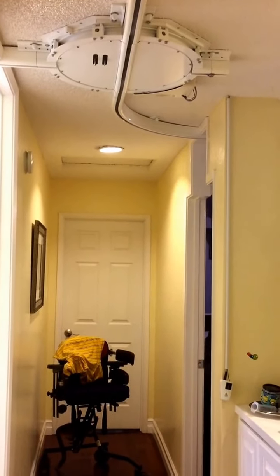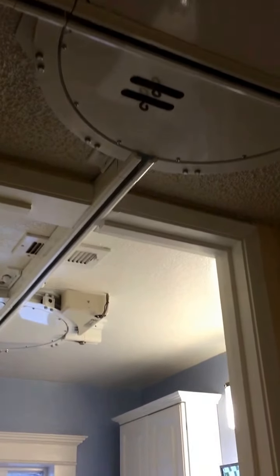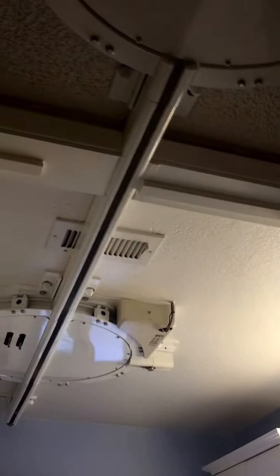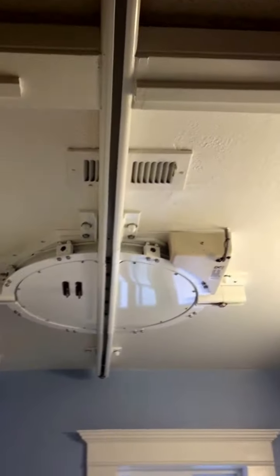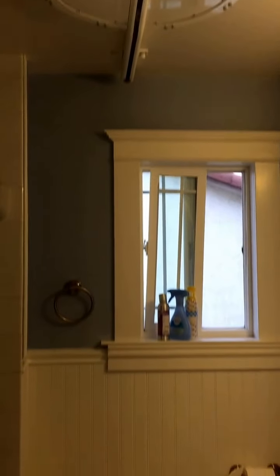The turntable goes to the left to get into the bathroom, or you can go to the right and into the bedroom. The bathroom doorway has a door that goes almost all the way up, and you can see the turntable on the ceiling. The track comes out of the turntable through the top of the doorway, and we have a second turntable installed in the bathroom.